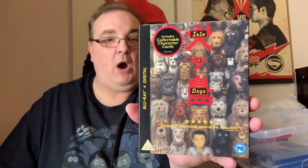Is this Wes Anderson? Yes — Wes Anderson: Isle of Dogs. Woof. Not seen it, looks fun. I also haven't seen The Fantastic Mr Fox, which is another one of his. I haven't got time to watch all these movies.